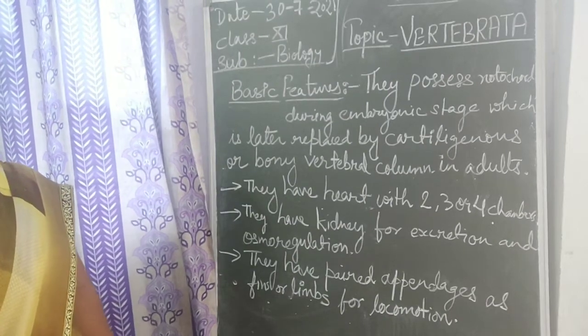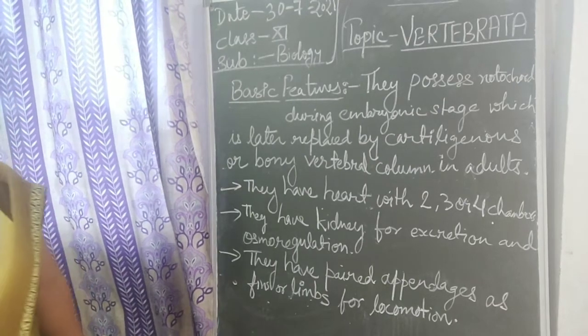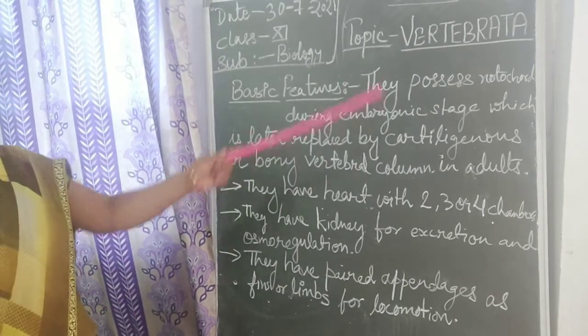Good morning students. Today in our biology tutorial class, we are going to discuss about Vertebrata.